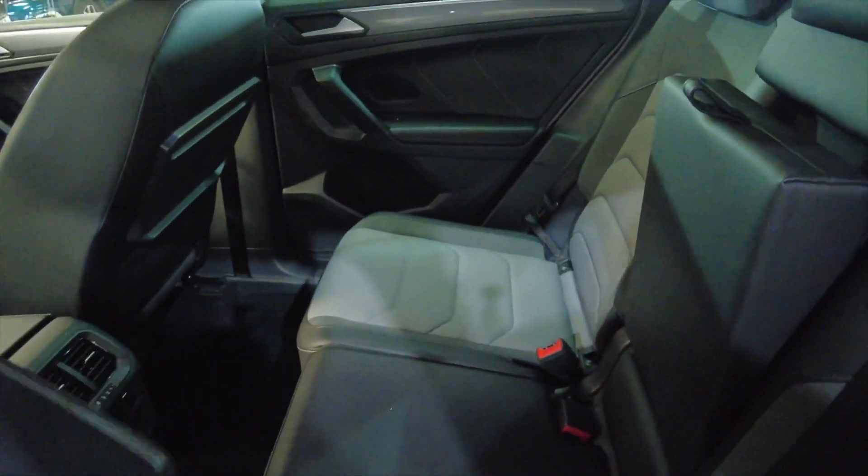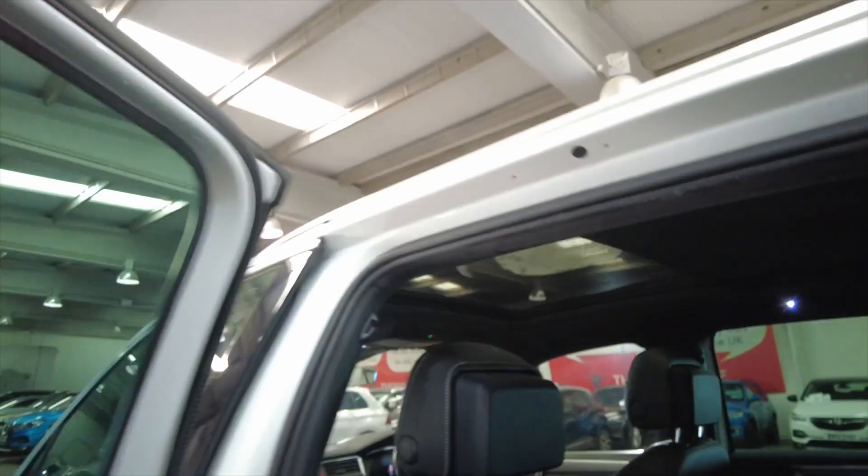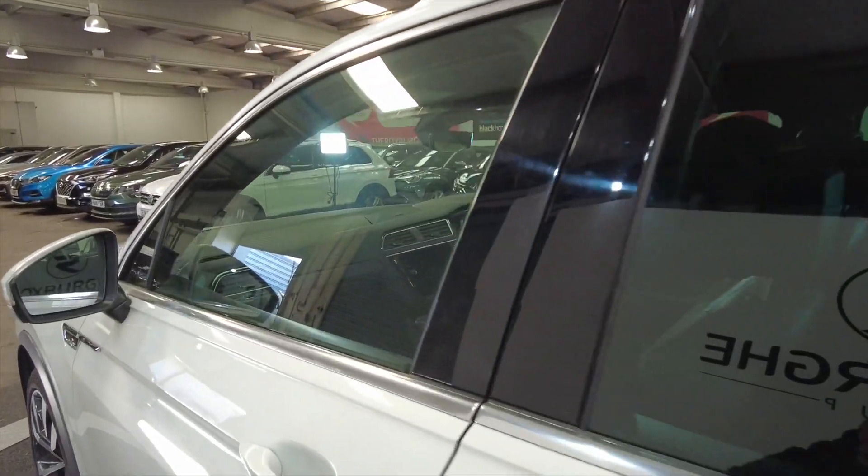Plenty of really good options in this car. You've also got a panoramic roof which I'll show you in a bit more detail as we get into the front of the car. Electric windows front and rear.